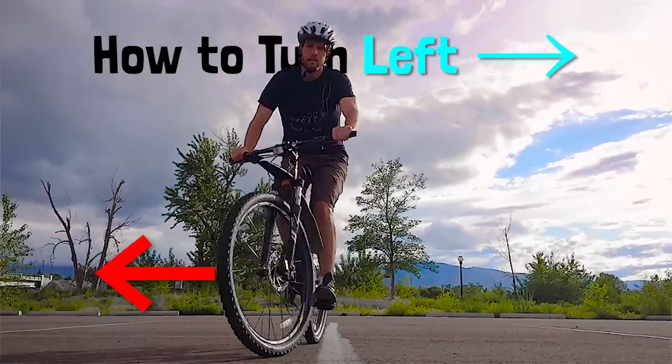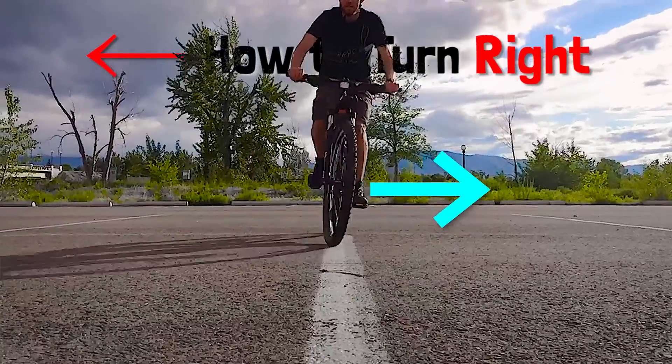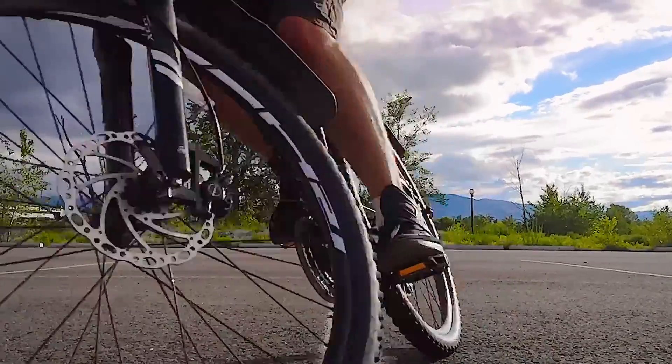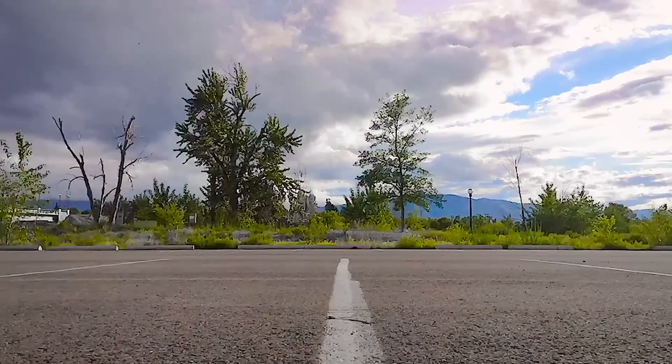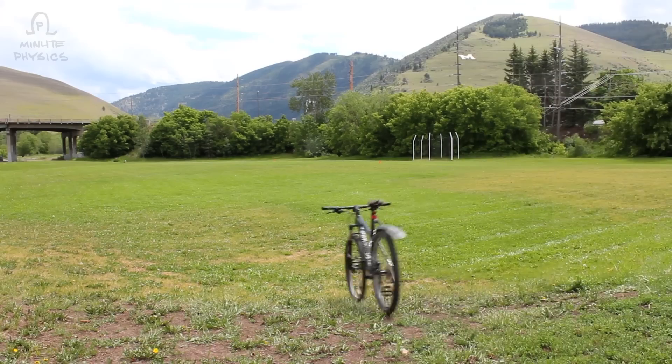And that's how you turn left on a bike, by first turning right. If you really wanted to go right, you should have started by counter-steering to the left. Once you finally get yourself into a right turn, you'll also need to work to keep yourself in the turn.